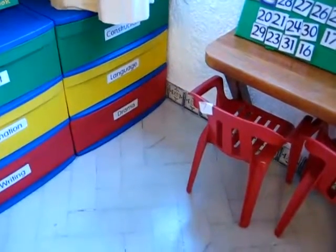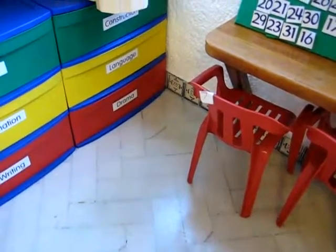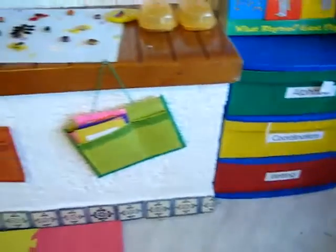One really fun math game that we enjoyed was Dina, our little toddler, went around the room and counted things with mommy.